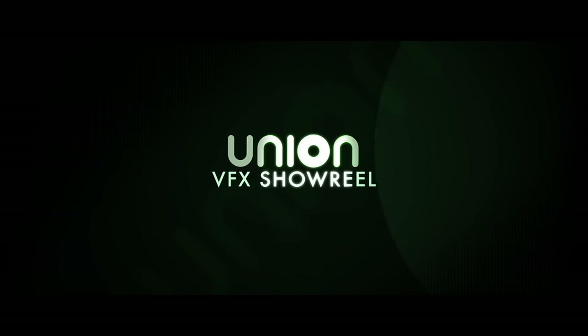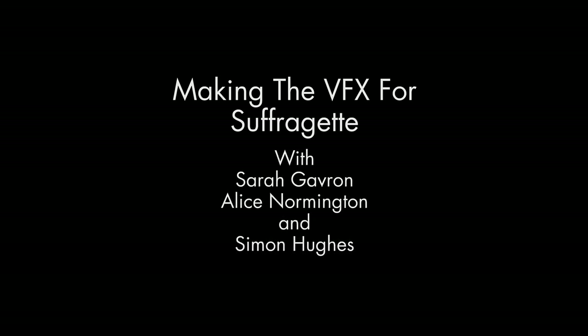Hello, my name is Sarah Gavron and I'm the director of the film Suffragette. I'm Alice Lorington, I'm the production designer. I'm Simon Hughes, I'm the visual effects supervisor.